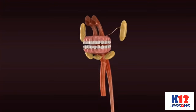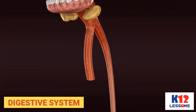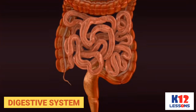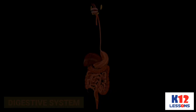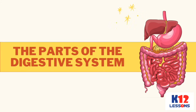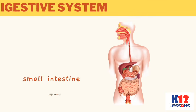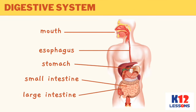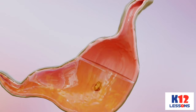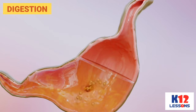The organs that do work for digestion make up the digestive system. The parts of the digestive system include the mouth, esophagus, stomach, small intestine, and large intestine. The process of breaking down the food into a form that can be absorbed for use by the body is called digestion.